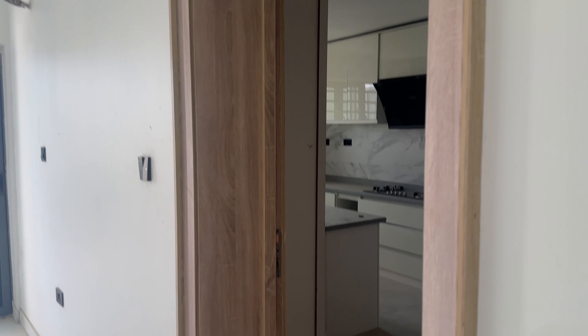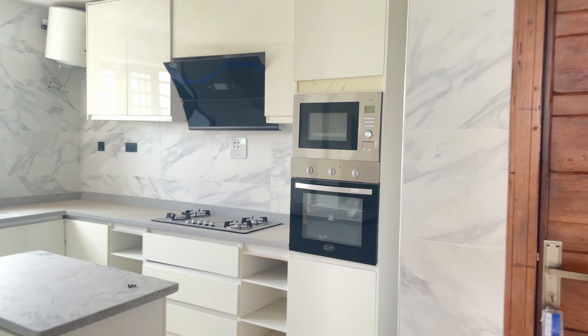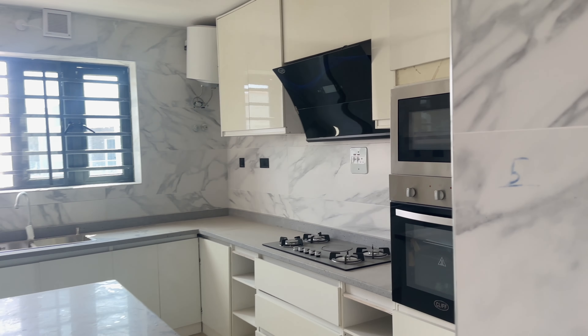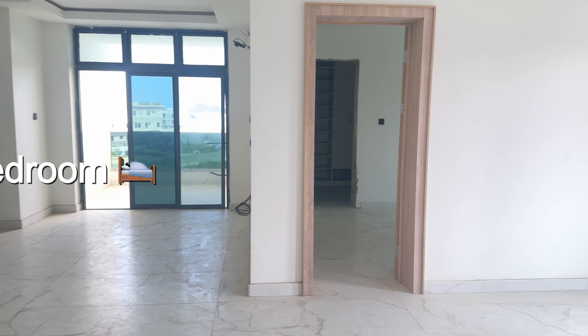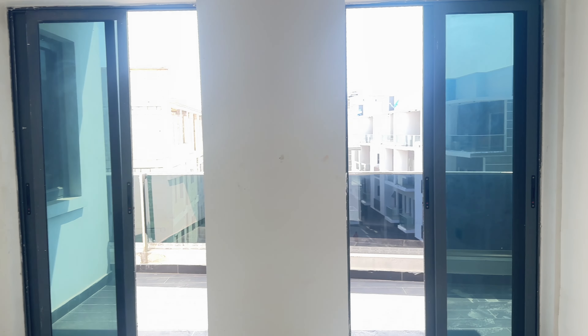First stop is a three-bedroom flat. The kitchen — oh my goodness, I actually really like the kitchen. For the size of the apartment it's not bad at all, it's very clean and it has a nice aesthetic which I like. This place had me excited from the start.